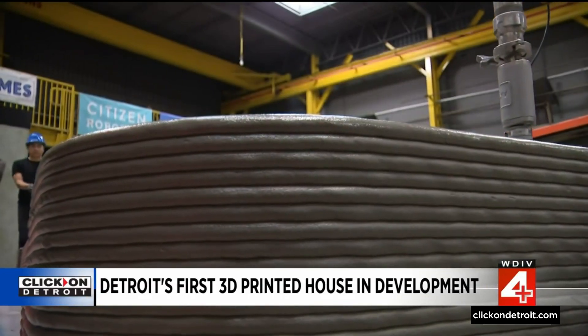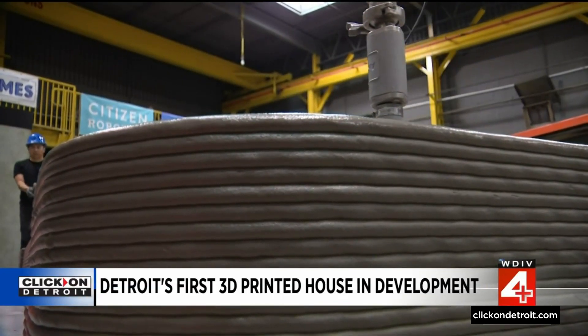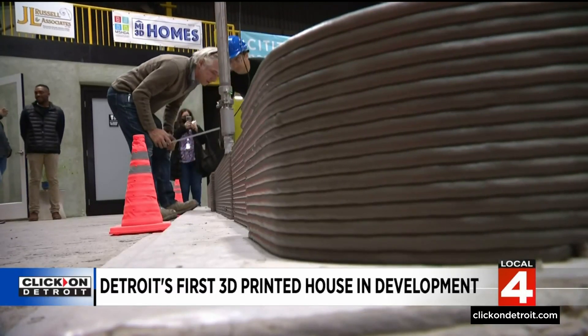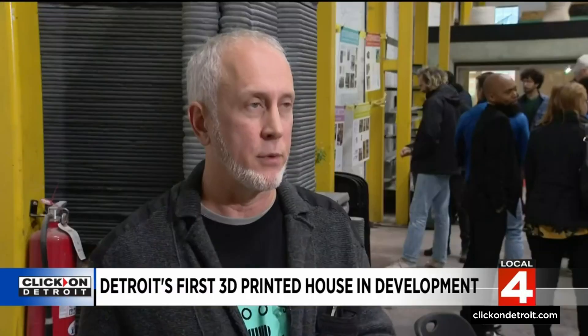They claim the new home will go up faster, be more energy efficient, reduce construction waste, and be stronger against storms. But more than anything, they would expect to beat conventional construction by 15% in a very short amount of time — a year, two years.